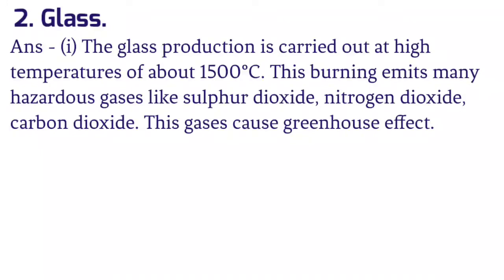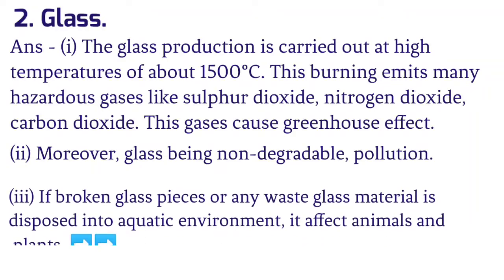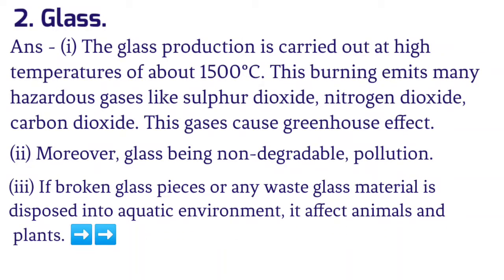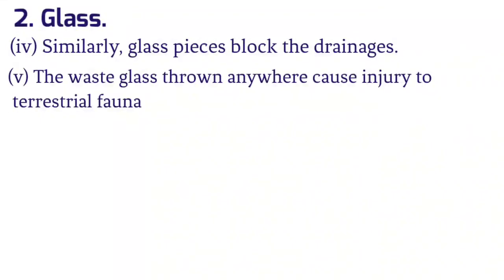If burned, plastic emits very toxic gases. In landfill sites, it remains unchanged for thousands of years. 2. Glass: The glass production is carried out at high temperatures of about 1500 degrees Celsius. This burning emits many hazardous gases like sulfur dioxide, nitrogen dioxide and carbon dioxide, which cause the greenhouse effect. Moreover, glass being non-degradable causes pollution. If broken glass pieces are disposed into aquatic environments, it affects animals and plants. Waste glass thrown anywhere can cause injury to terrestrial fauna.